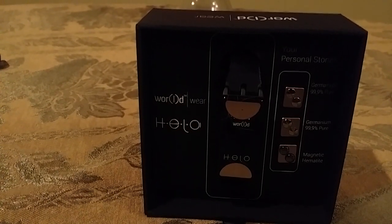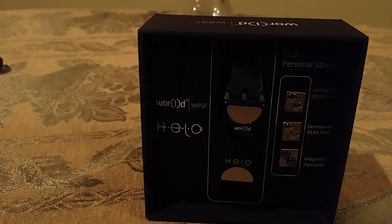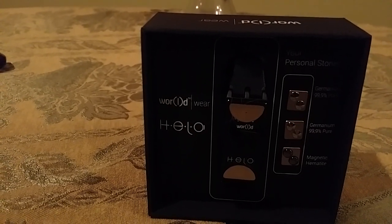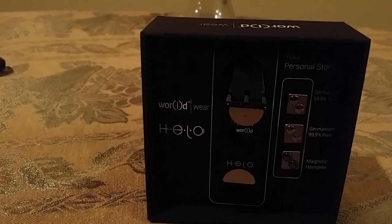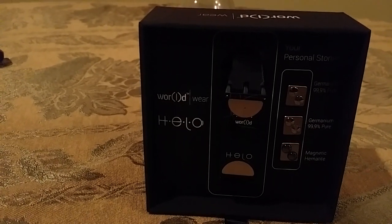Hello everybody, this is Al Powell. The Hilo wristband has arrived. I've been using the Hilo wristband now for about 48 hours. I'm sleeping better, I'm feeling better, and I have tons of energy.